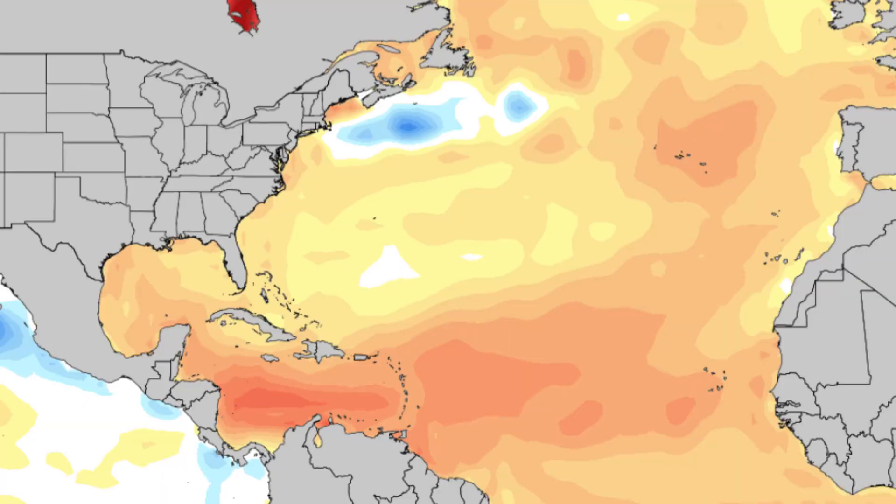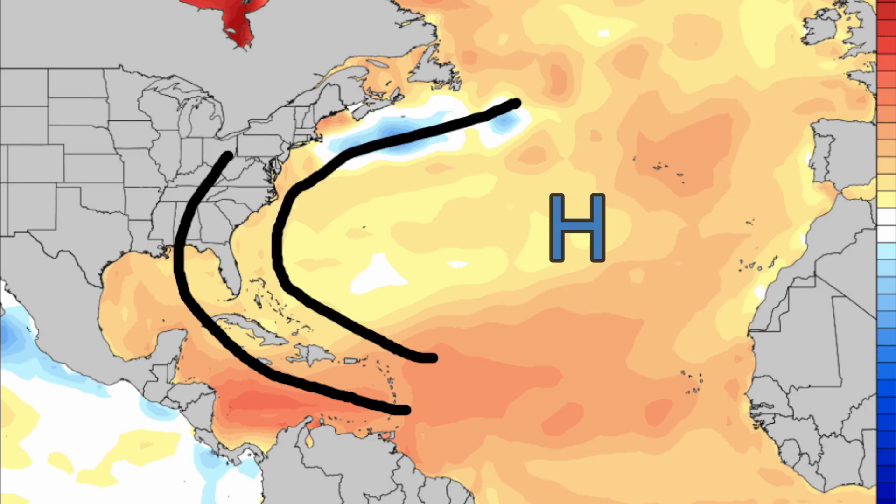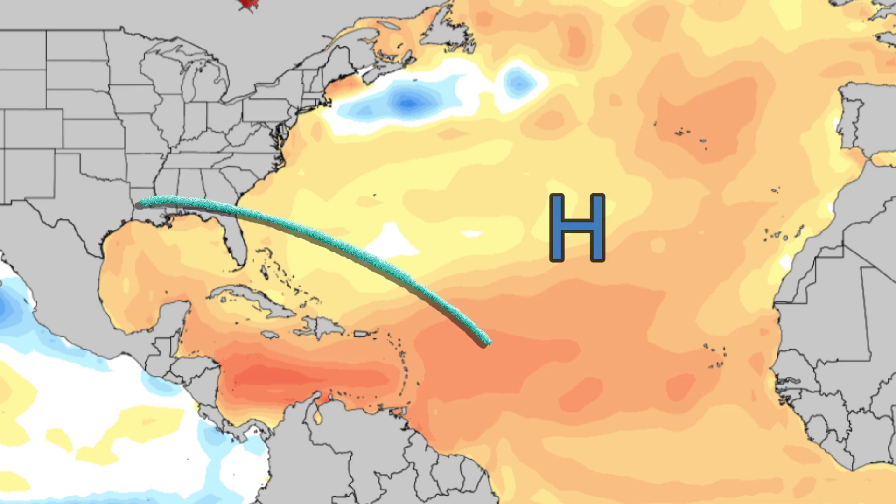Every hurricane season we see a strong high pressure form. We're forecasting this one to be quite strong, which should lead to more of a track for storms to go into the Caribbean, and another track where these storms are probably going to go in between the U.S. and that high pressure, and then another area where storms are most likely going to track right along that high pressure region.